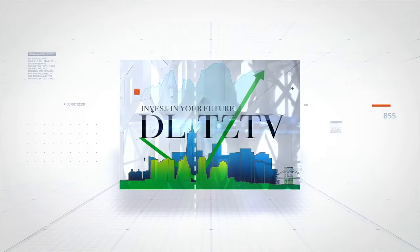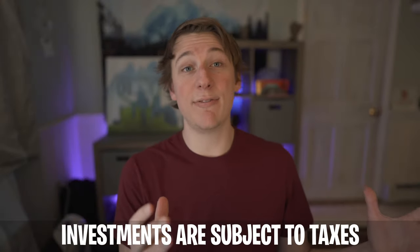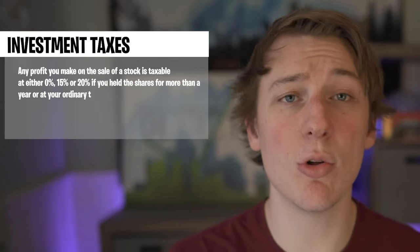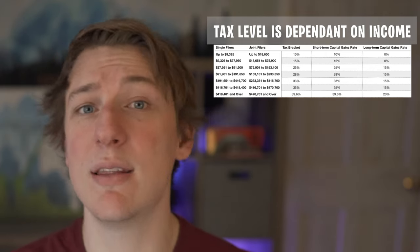My name is Dalton, this is DLitzTV, and on this channel we talk about all things investing. One of the things that slipped my mind when I first started investing was that I need to file my taxes — I didn't really think about it or know how to go about it. If you're investing for the first time and you're not sure whether you should file: if you bought or sold stocks, mutual funds, ETFs, options, or had an employee compensation plan through stocks, you need to report all of that on your taxes.